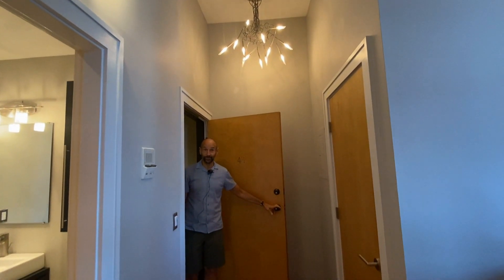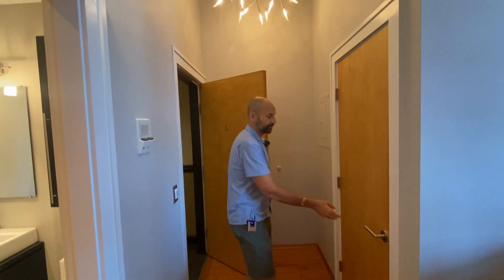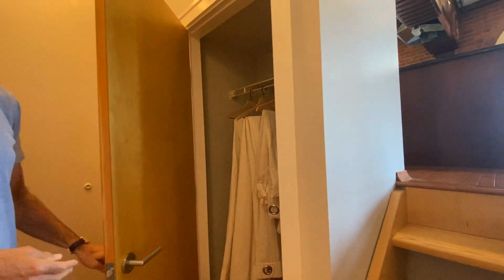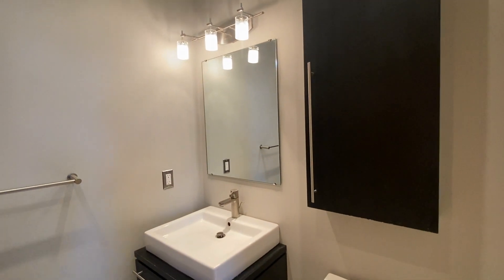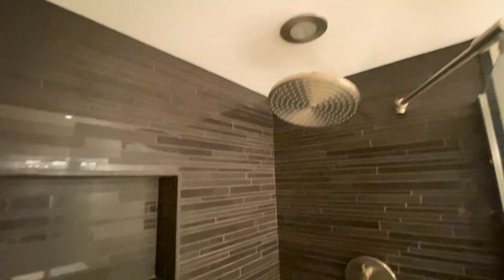I'm at 99 Silver Street, unit number 41. As I come in, you've got a good sized coat closet right here and your full bath right off the entryway. It's been very nicely updated with contemporary finishes. You'll notice the stone tile work in the tub.